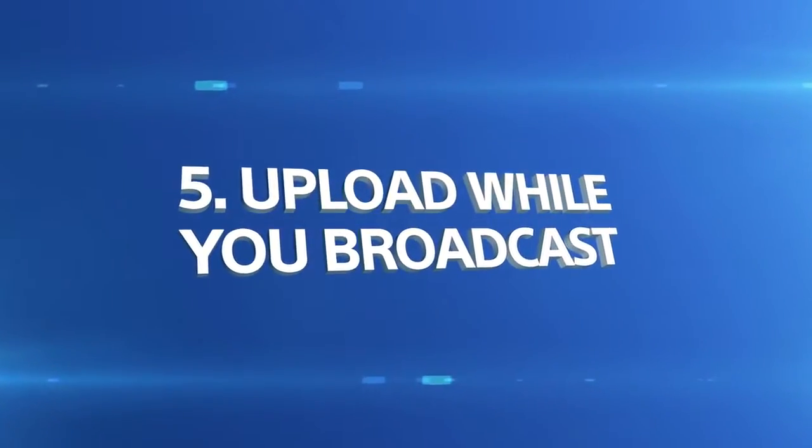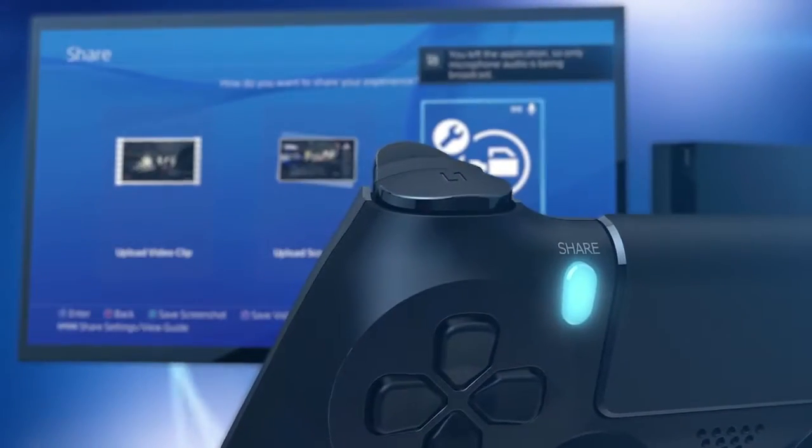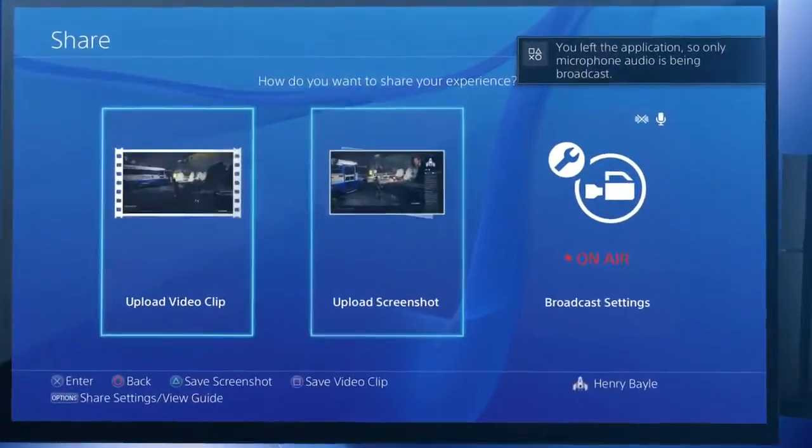Just pulled off something spectacular during a broadcast? No problem. Tap the Share button to save and upload it without interrupting your stream.